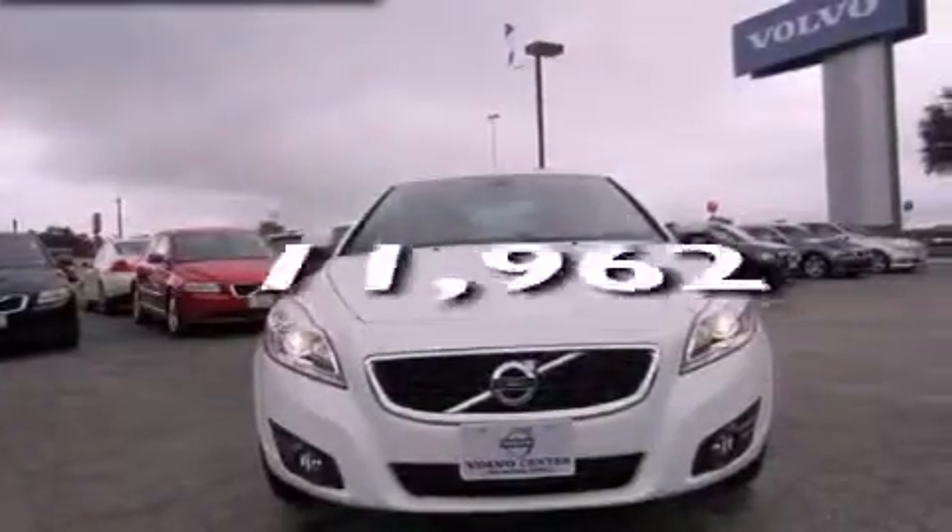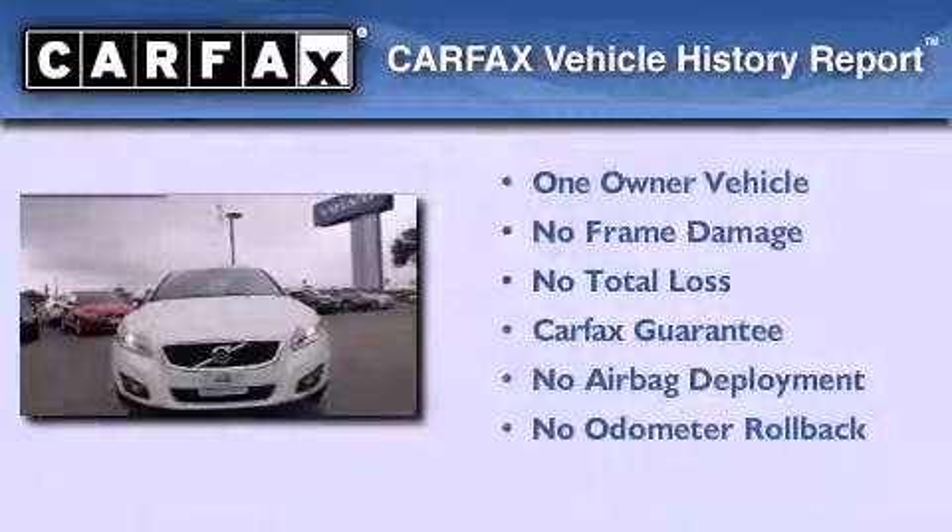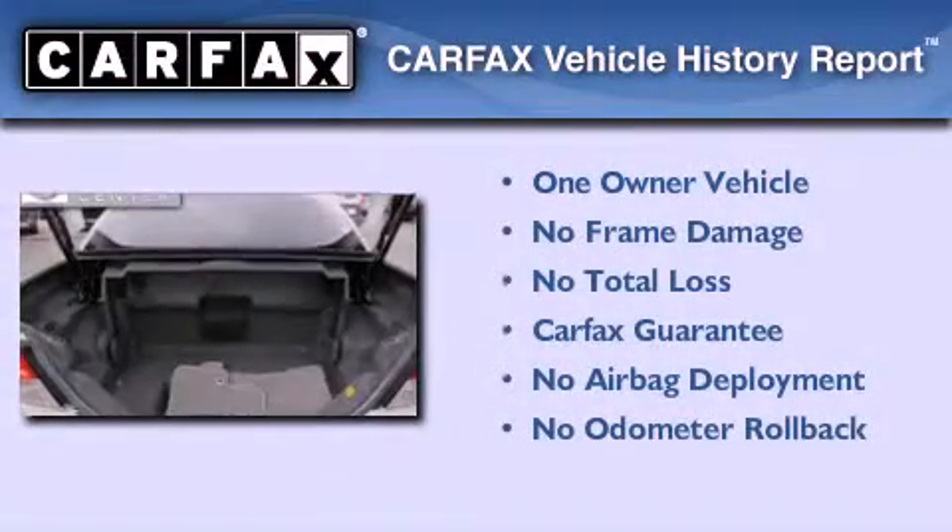This vehicle has fewer than 12,000 miles on the odometer. This Volvo has had only one owner and it qualifies for the Carfax buyback guarantee.